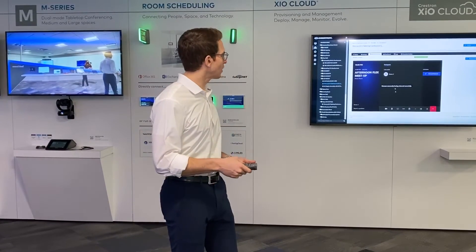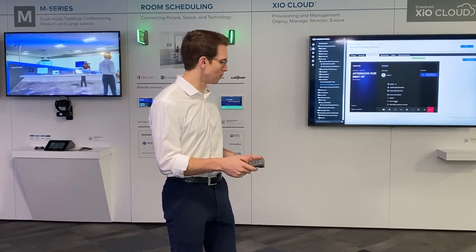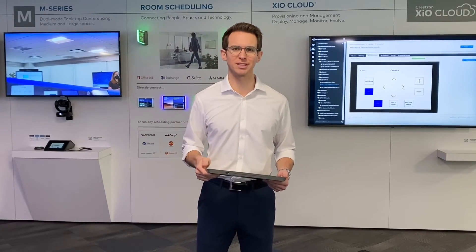But on top of that, and true to Crestron, is the integration of all the technology in the space. So when I go back into Crestron XiO Cloud, if Sam's still having difficulty adjusting the camera, since Crestron Flex systems have full integration built into all of our systems, I can click the room control button, find the camera controls remotely in XiO Cloud, and even choose a specific preset so that all people at all times are seen on his Flex TeamDroom system.